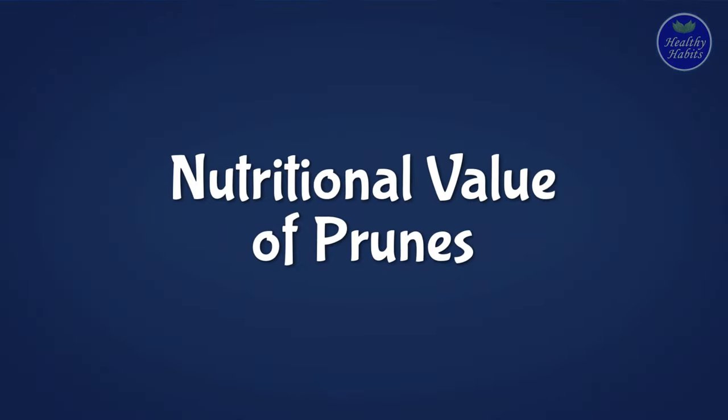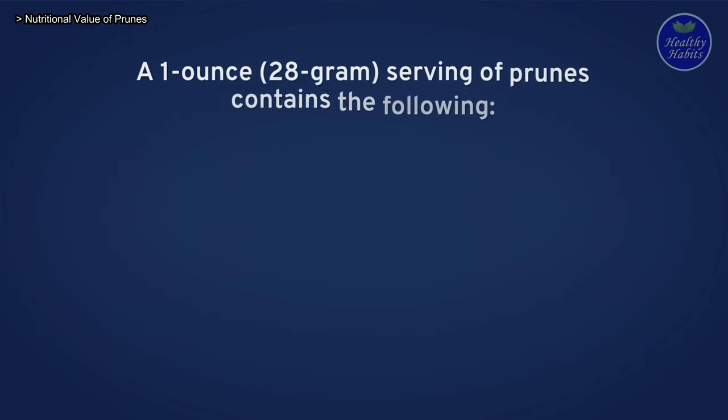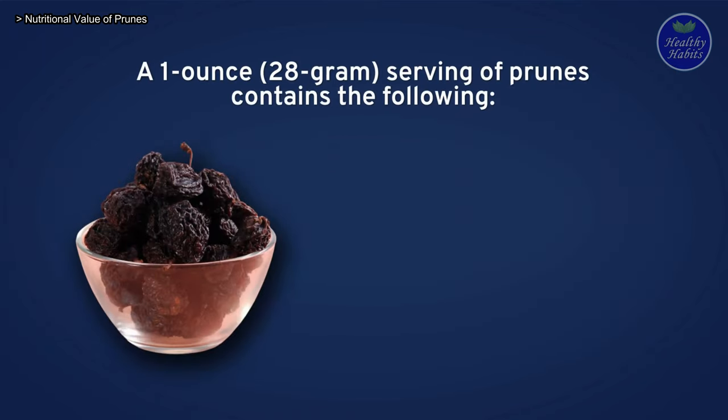Prunes are a great source of fiber. They are rich in antioxidants, fiber, vitamins, and minerals like potassium. A 1 ounce (28 gram) serving of prunes contains the following nutritional values.